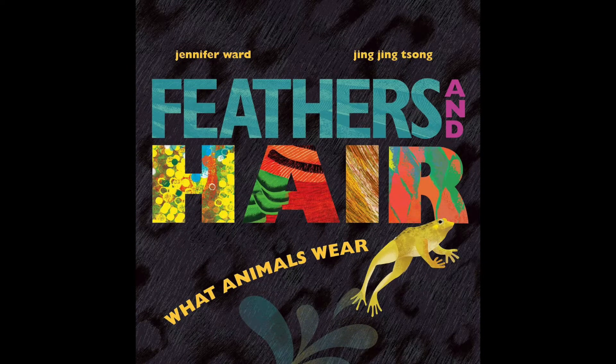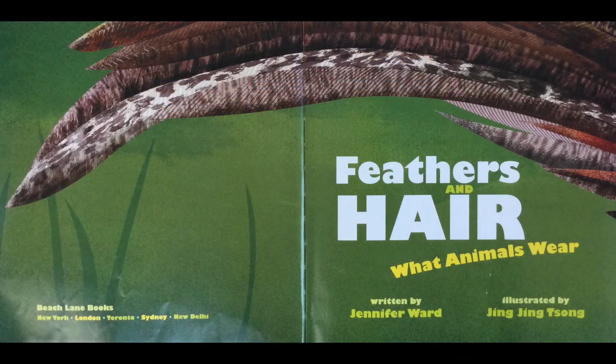Feathers and Hair: What Animals Wear, written by Jennifer Ward and illustrated by Yingying Song.